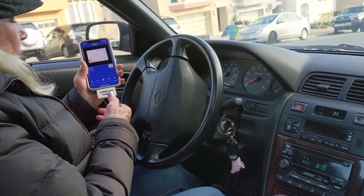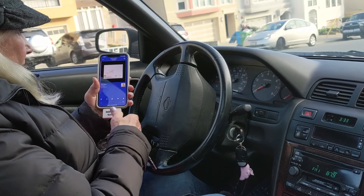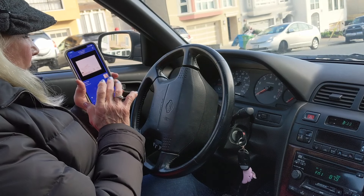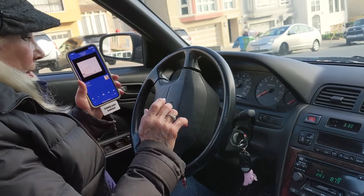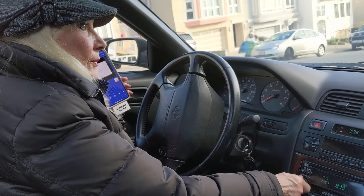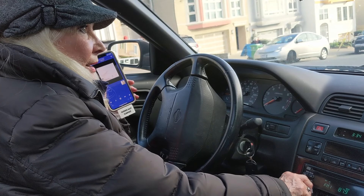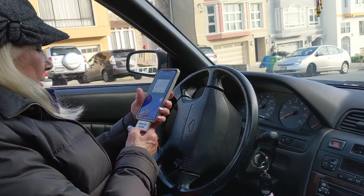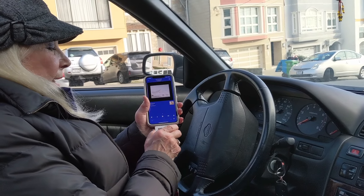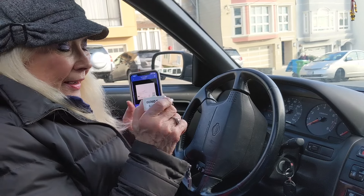Just as simple as can be — plug and play. Very crystal clear. It's an amazing little gadget. Thank you, Gizmo Guy.